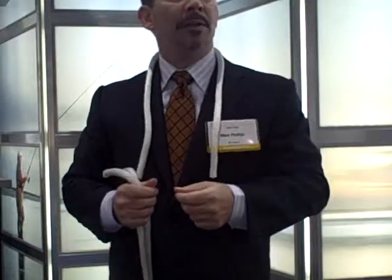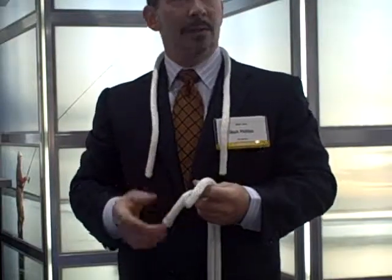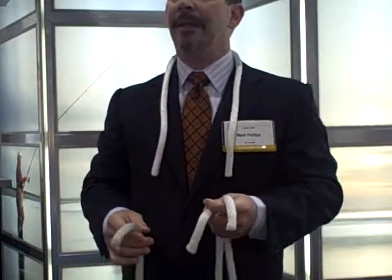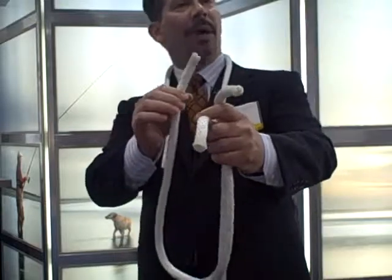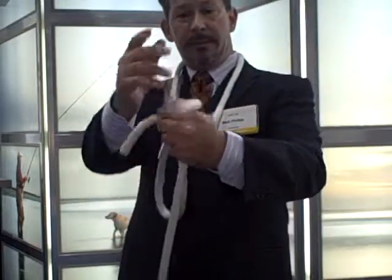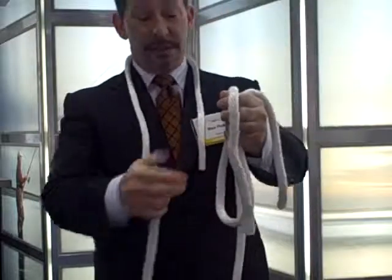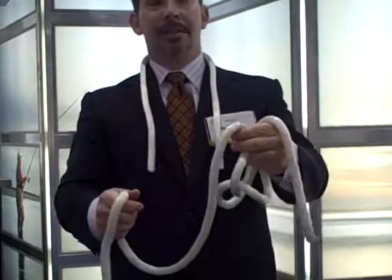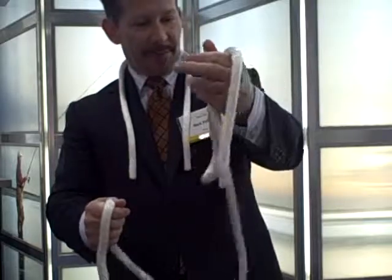Left undiagnosed and untreated, Alpha-1 could result in serious irreversible lung damage and in some cases even death. That's why the American Thoracic Society recommends testing for Alpha-1 in all patients with COPD, irreversible asthma, emphysema, chronic bronchitis, bronchiectasis, and FEV1 of less than 70%.